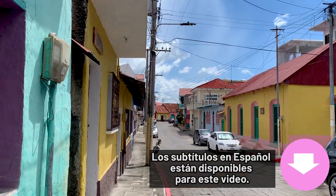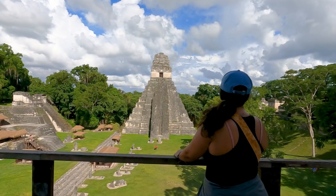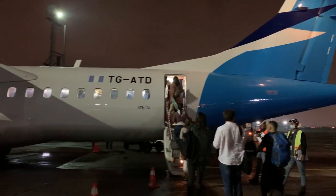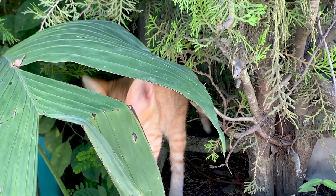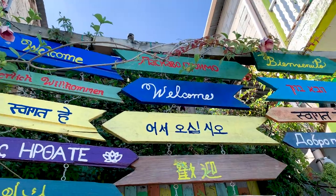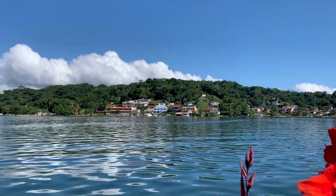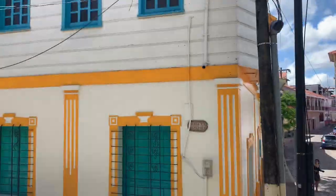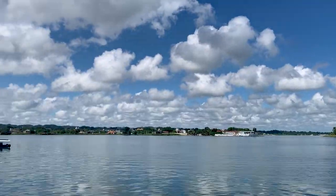Most people use Flores as just a jumping-off point to explore Tikal, an incredible ancient city in Guatemala. They will fly in and then catch a bus over to the site. And if they do take the time to see Flores, they just stay on the island. Flores is the capital of Petén, which is the largest department in Guatemala. It was on that island that the Maya established Nopaten, their final stronghold in the face of the Spanish conquest.